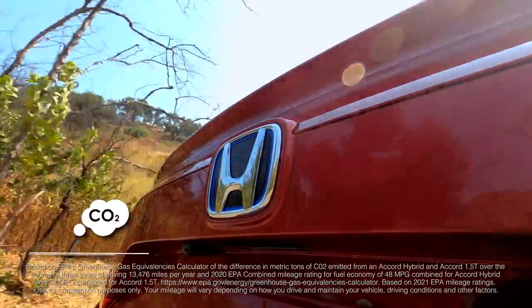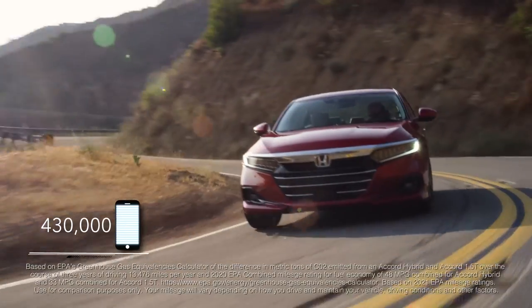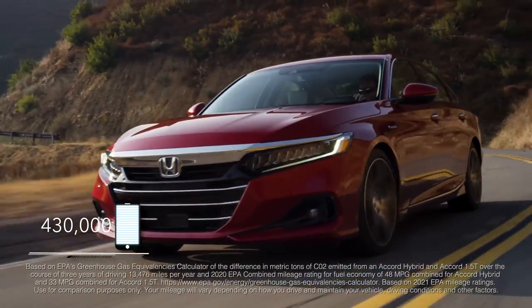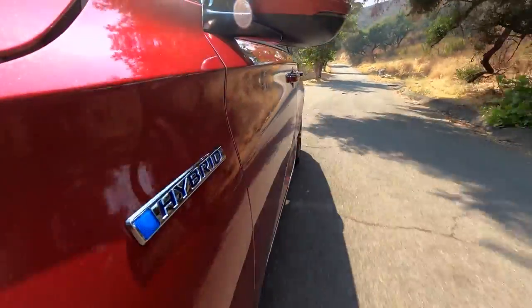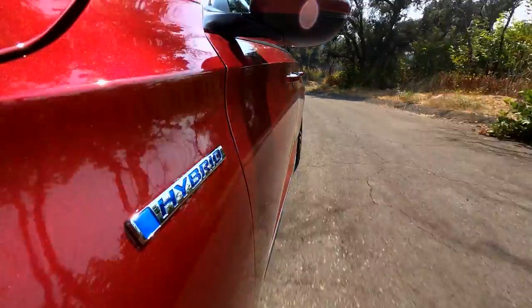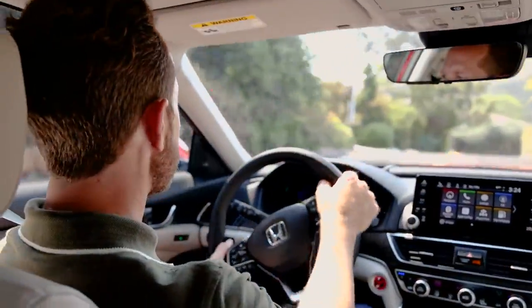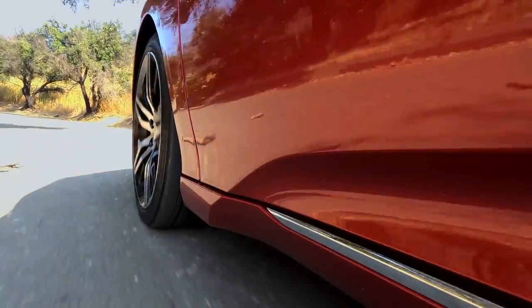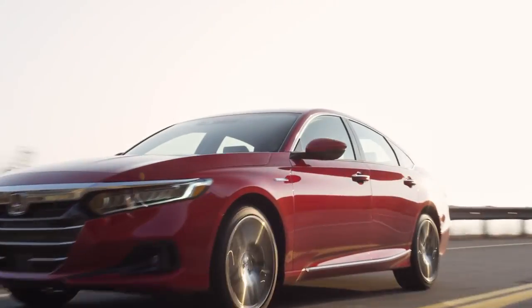Put another way, the reduction in carbon emissions is equivalent to those generated from fully charging 430,000 cell phones. So clearly, just driving the hybrid can make a real difference. And the great news is, it doesn't require any compromise. With Honda's two-motor hybrid technology, you get great driving performance, better off-the-line acceleration, the refined feeling of all-electric power, and all the passenger and cargo space of a standard Accord.